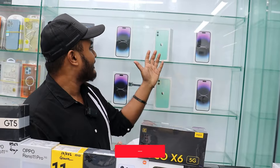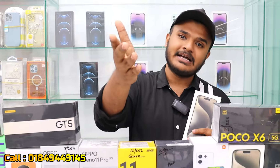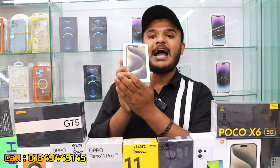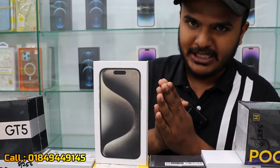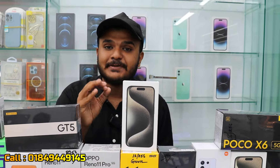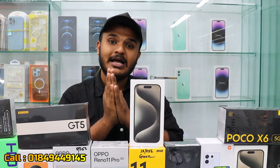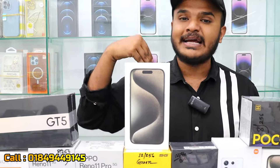The iPhone 14 Pro Max and iPhone 11 are available as inactive or refurbished price devices. The iPhone 15 Pro and 15 Pro Max are also listed at inactive prices.